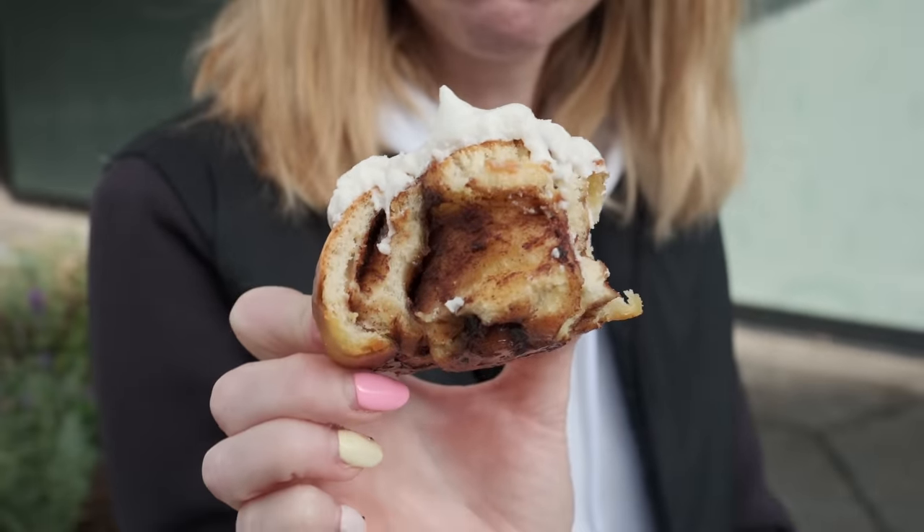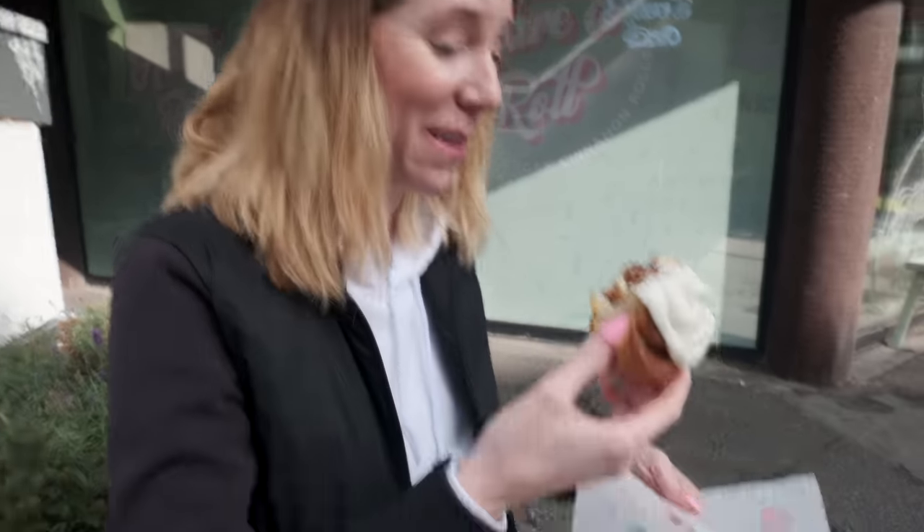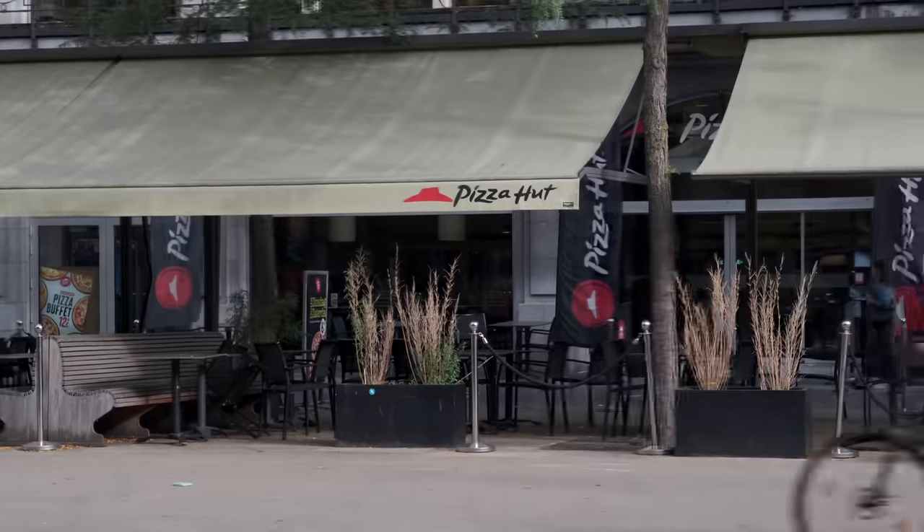Tell me that looks vegan. It doesn't. It's less about the texture — it's just missing the buttery flavor, but I mean, I'm not missing it. This is a really good cinnamon roll. We don't have this in the Netherlands.